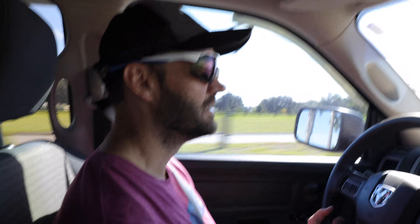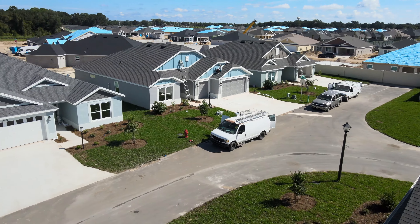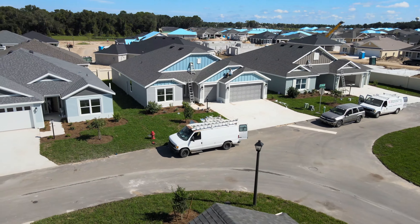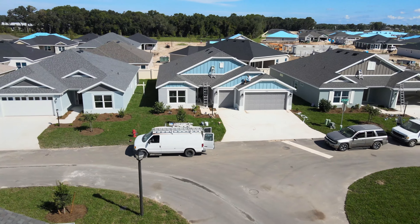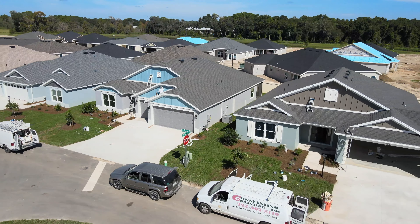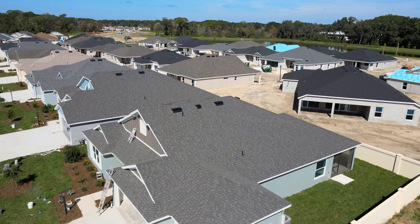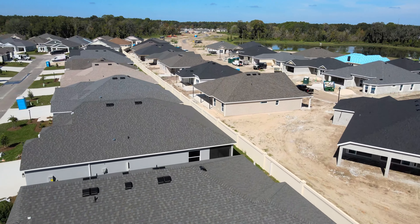It's been a couple weeks since we did a video, so I thought I would come down and do another one of Richmond. Probably not a lot has happened down here anyway since the last time we were here. I thought we would pull in here and show you what's going on. This is on Labor Day — they don't take a break out here though, they are working non-stop to get these houses done.